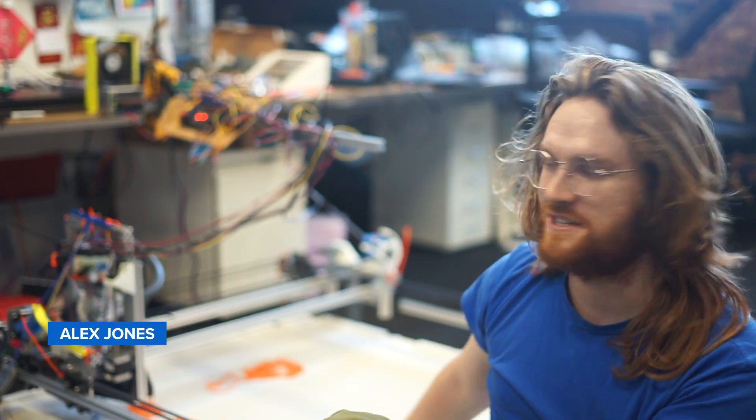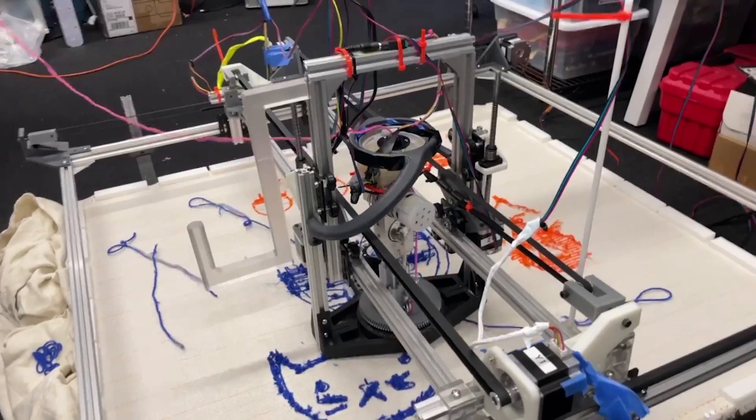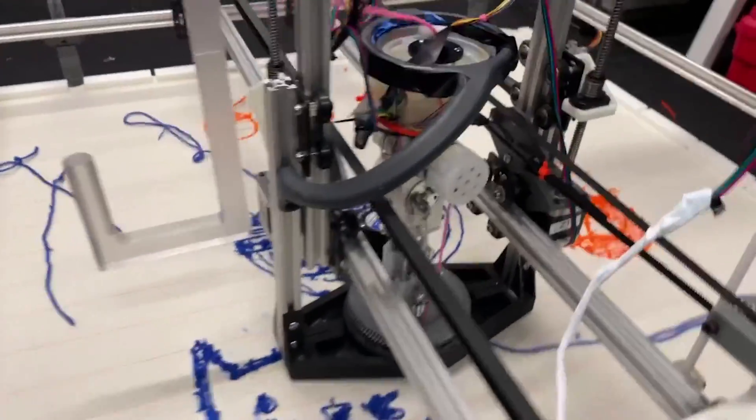This is Rugrat. It's a rug tufting robot. There are these rug tufting mechanisms that are handheld, and as I got better and better at the hobby it got harder and harder to do complex shapes. I eventually did one so complicated I lost my mind and decided to design this thing.